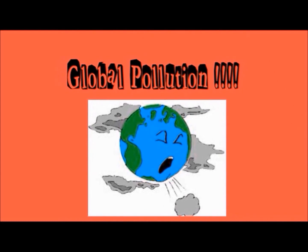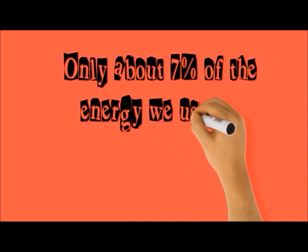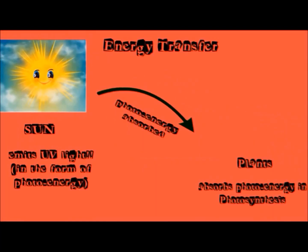Unfortunately, only about 7% of the energy we use is renewable, including microbial fuel cells, solar energy, and wind power.